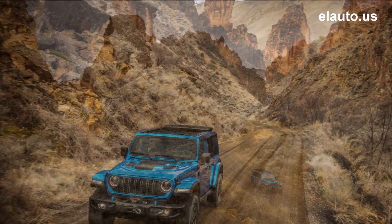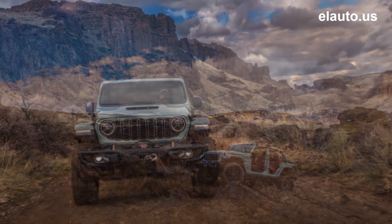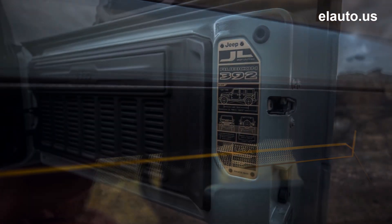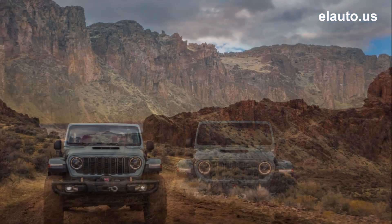Wrangler now delivers standard first and second row side curtain airbags, standard forward collision warning on Sport S and above, and standard advanced cruise control with stop on Sport S and above. Two new models expand Wrangler's unrivaled portfolio: Sport S 4xe brings a lower entry price point to the best-selling FEV in America.